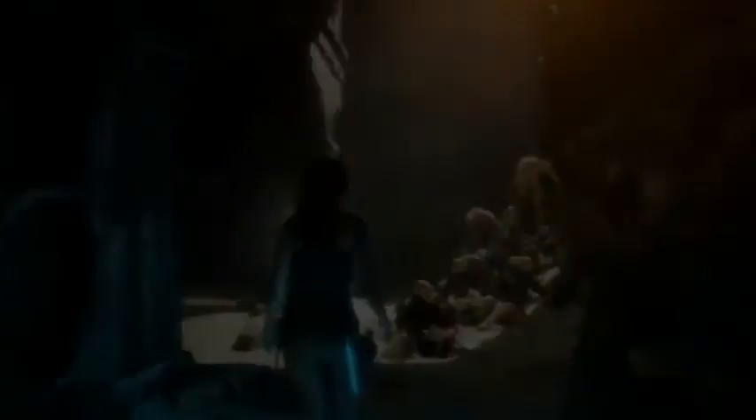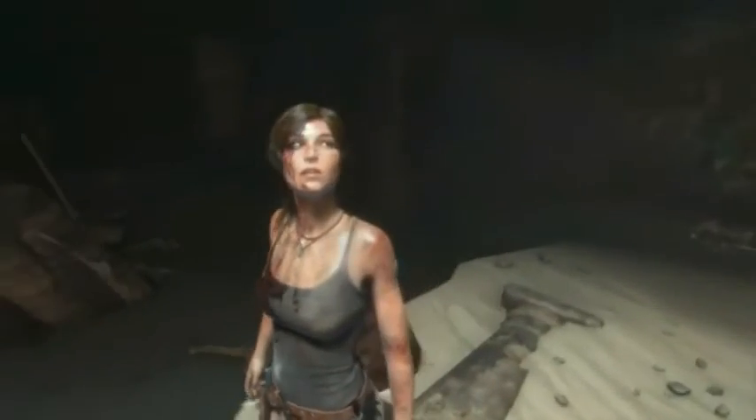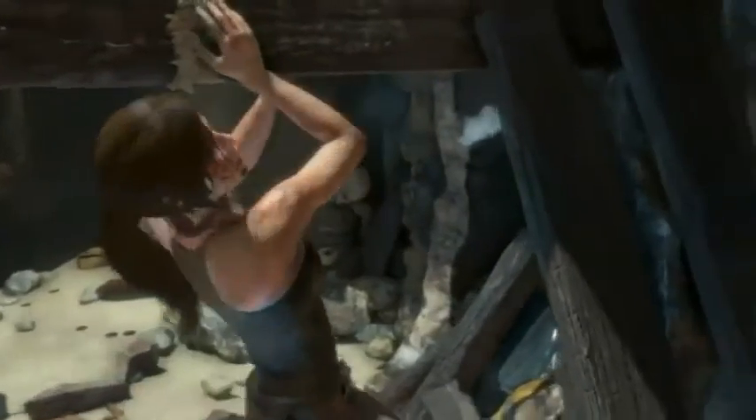At Crystal we look at every granular detail, from her anatomy to her garments to her emotion, in order to deliver a believable and lifelike Lara Croft. These goals become a reality as we see Lara navigate the mysterious catacombs of the Prophet's Tomb.